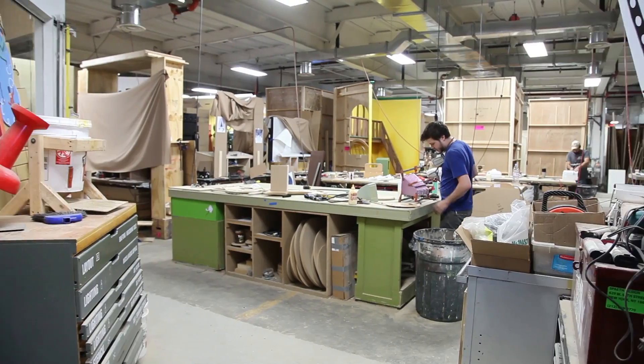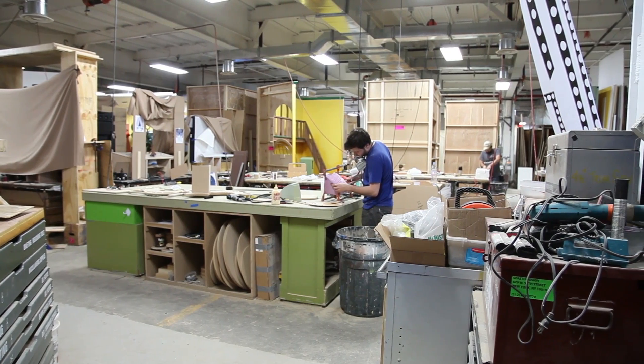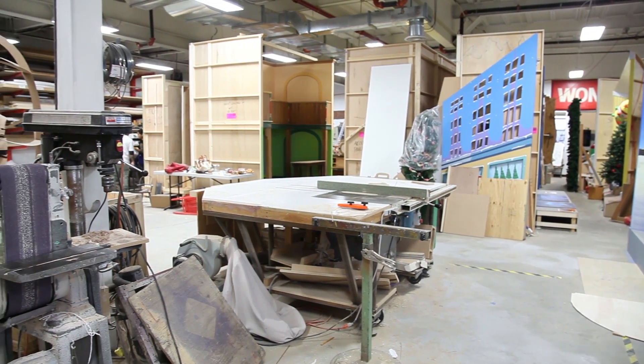We're going to move quickly through the office — not much to show here yet — but we're going to go into the studio. Unfortunately we can't show you a lot of the projects we're working on yet; they're confidential. They're Christmas windows for many of the New York stores, but we'll give you a little glimpse of it so you can see the space.